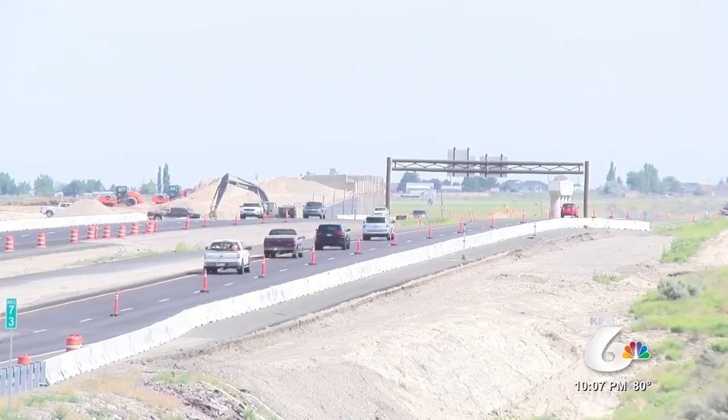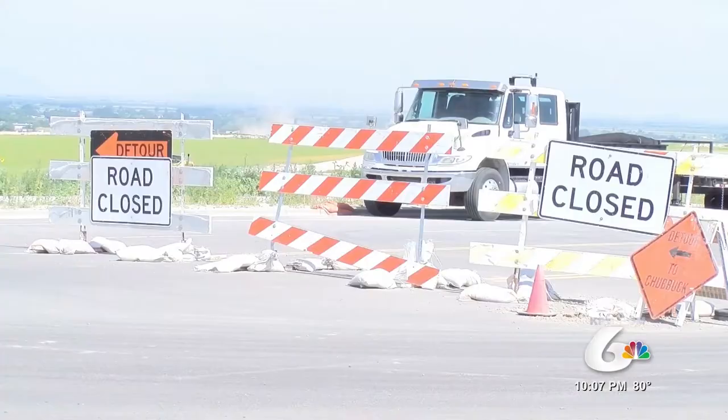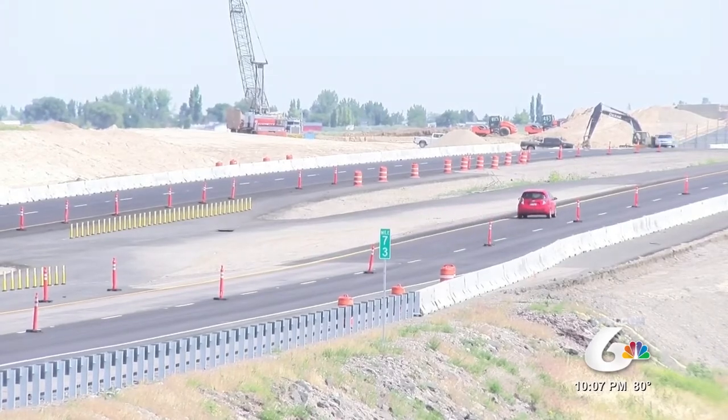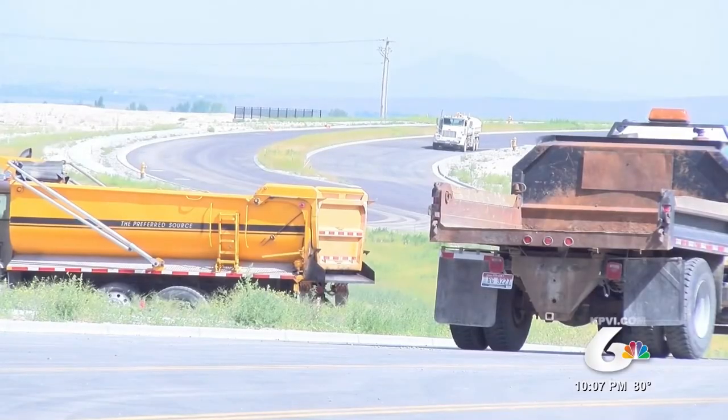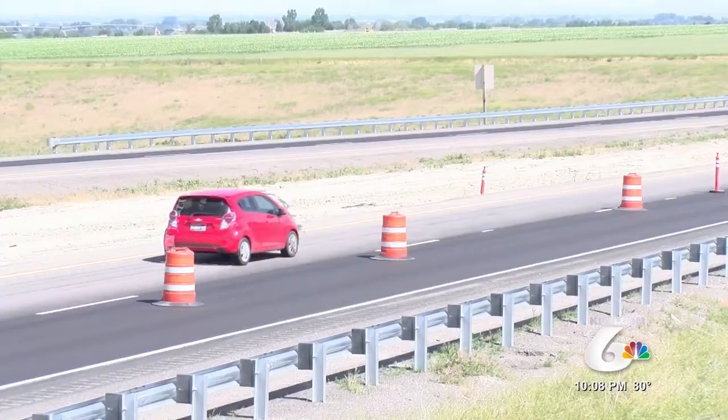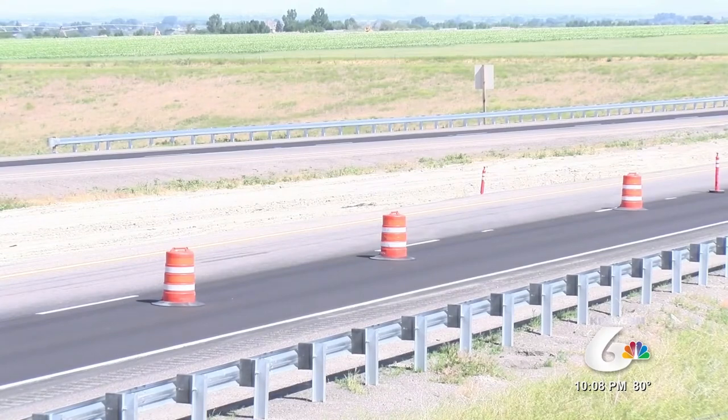The Rose Road Interchange north of Blackfoot is also coming along, with girders to be placed down this month. Most notably, the Northgate Interchange project is taking shape thanks to connecting roads recently paved in Chubbuck and Pocatello. ITD is now working on the interchange itself, so girders will be placed along I-15. The deck needs to be set on the bridge and several roads need to be brought up to grade.